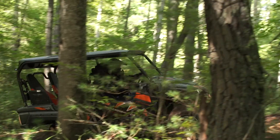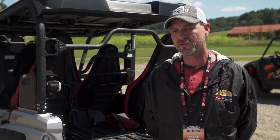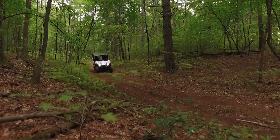As a passenger, I thought there's no way I can drive through that. And as the driver, it felt so easy. In the woods, in the tight terrain, it doesn't feel like a four passenger — it feels like a standard cab, two passenger machine. It just seems smaller than what it is. You walk up to it, it's a big machine, but when you're driving it, it just seems very small and maneuverable.